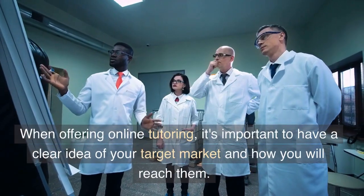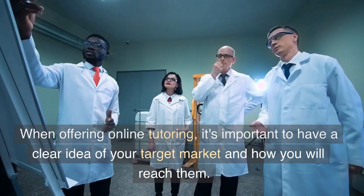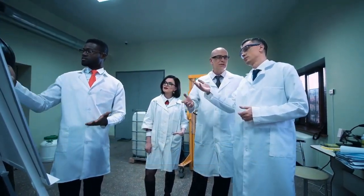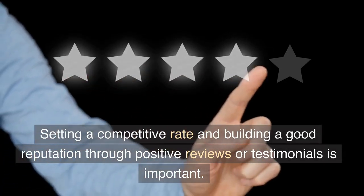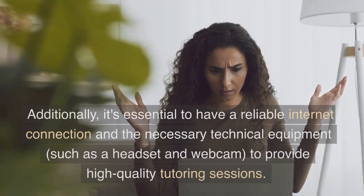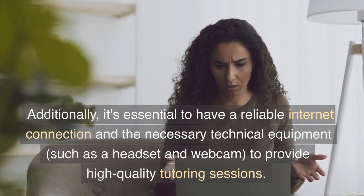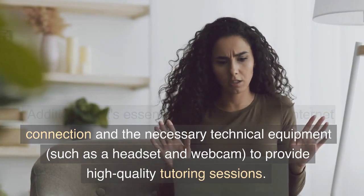When offering online tutoring, it's important to have a clear idea of your target market and how you will reach them. Setting a competitive rate and building a good reputation through positive reviews or testimonials is important. Additionally, it's essential to have a reliable internet connection and the necessary technical equipment, such as a headset and webcam, to provide high-quality tutoring sessions.